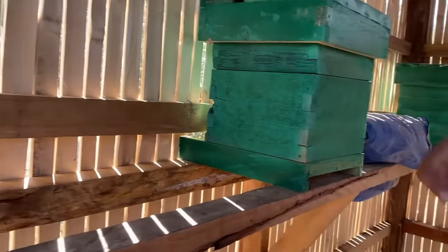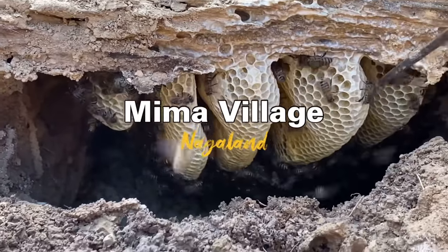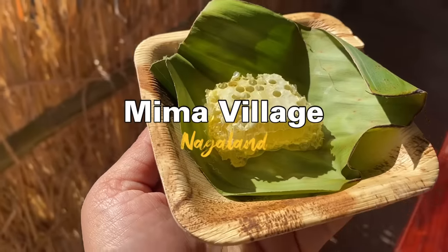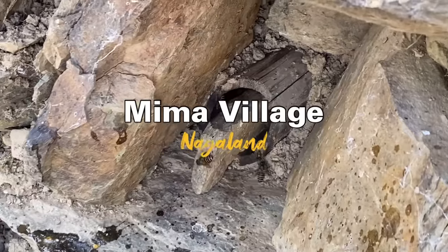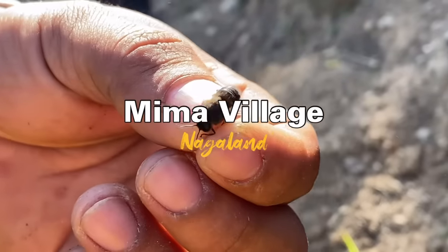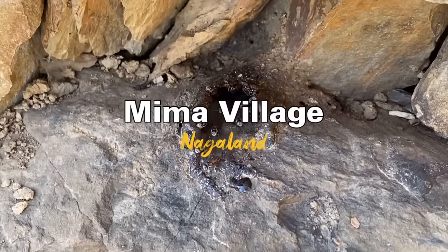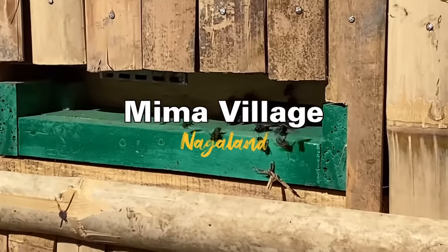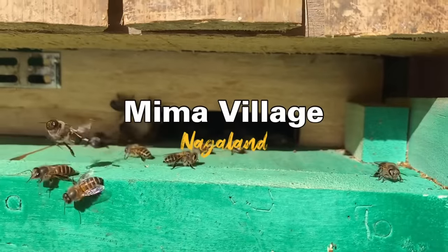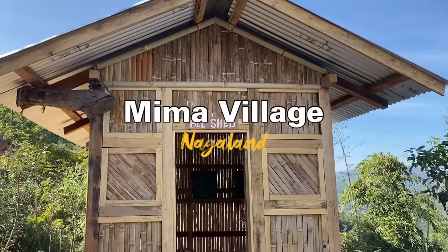The entry for the bees is from the outside. Bee farming is widely practiced in Nagaland. After watching this video, if you want to know how the best quality honey is produced, you must visit Mima village in Nagaland — famous for its unique apiculture where bees have their hives underground. The beekeepers will take you around the whole process with great hospitality. Make sure you visit this place next time you come to Nagaland!